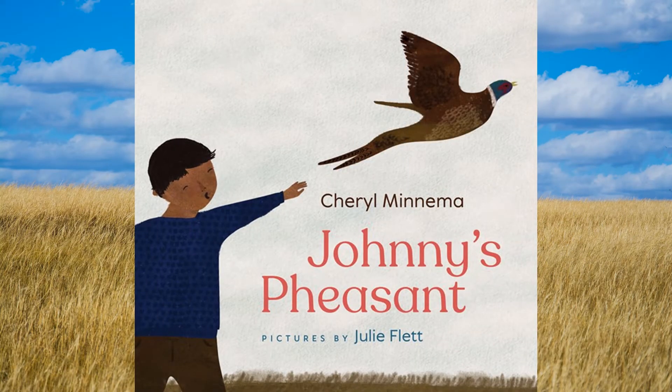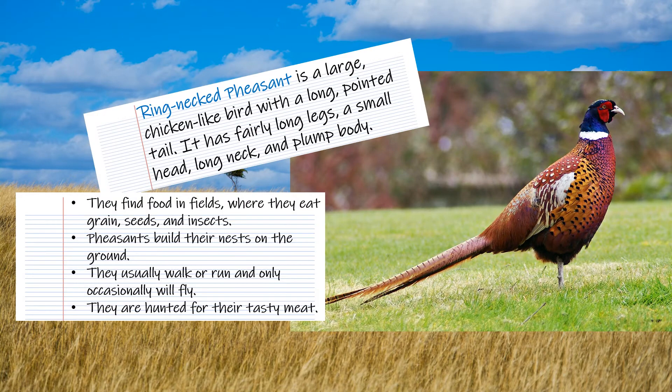This is what a pheasant looks like. This is actually a ring-necked pheasant — you can tell by the ring around the pheasant's neck. It is a large, chicken-like bird with a long, pointed tail, fairly long legs, a small head, long neck, and a plump body. They like to find food in fields where they can eat grains, seeds, and insects. They build their nests on the ground, usually walk or run, and only occasionally fly. They are hunted for their tasty meat.